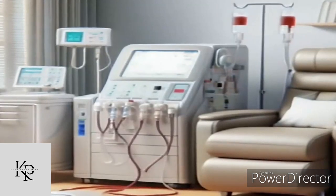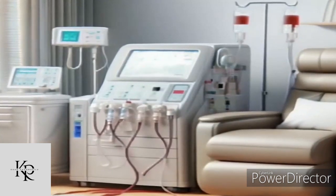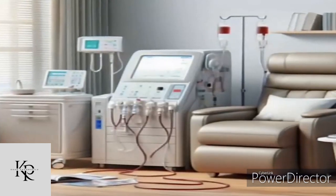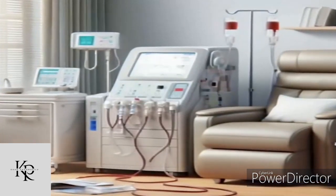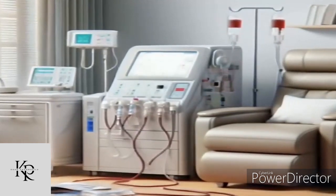The blood passes through a filter called a dialyzer, or artificial kidney. Dialysate circuit: dialysate, a fluid made up of water, electrolytes, and salts, is prepared within the machine. It flows into the dialyzer but does not mix directly with the blood. Waste products and excess fluids move from the blood into the dialysate through tiny pores in the dialyzer.